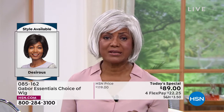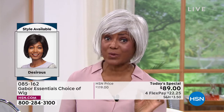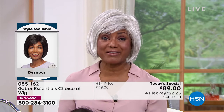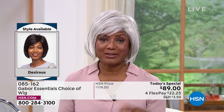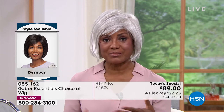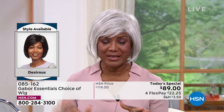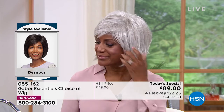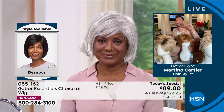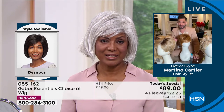I thought, this doesn't make sense to me. Let me just try a wig. Well, I was hooked after that — so now I'm hooked on Gabor because I don't have to sweat in the wigs; I love the fact that they're breathable. I can wear them all year round — on the boat, going out to the park, in amusement parks. I'm not a fan of roller coasters, but I go on them sometimes with my husband and my son, and I don't have to be afraid that my hair is going to fly off because that thing just stays right in place.